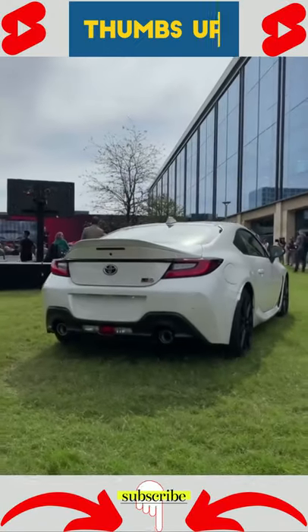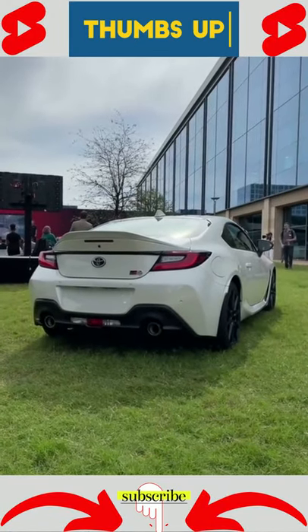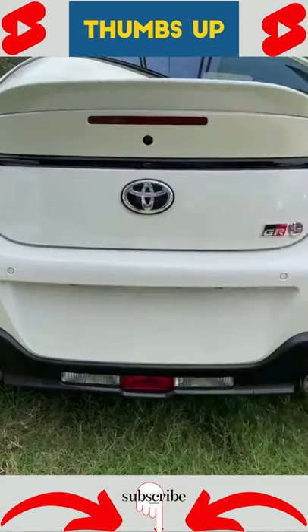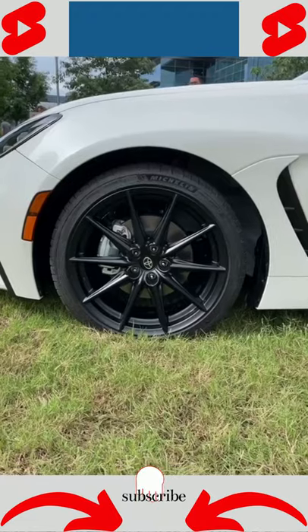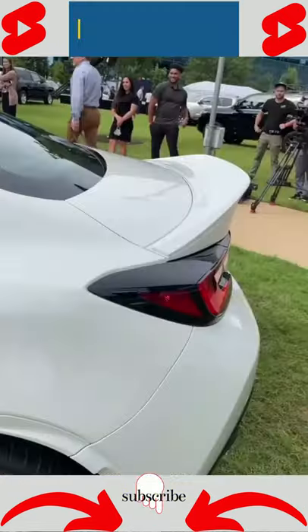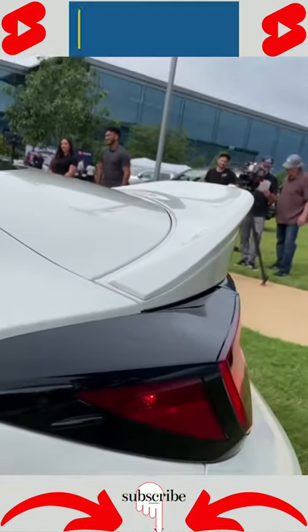I really love the new styling — I think it looks really cool at the back especially. We've got these new taillights, dual exhausts, and of course we have our GR86 logo. I really love the black wheels and this awesome ducktail spoiler.